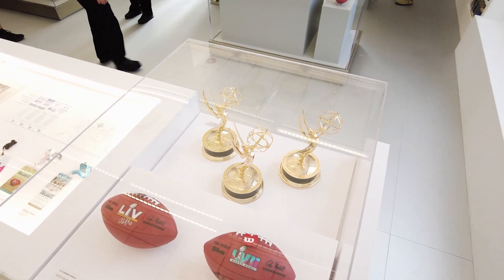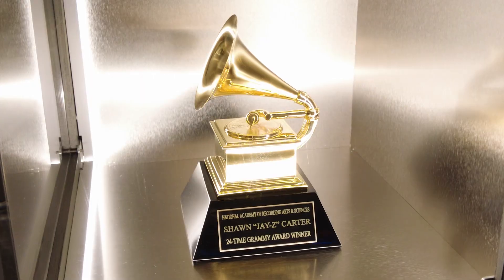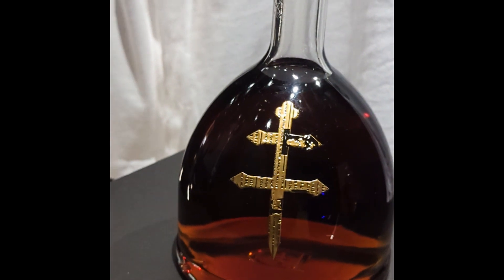Seeing all of his awards and trophies reminds you just how much Jay-Z has done and how long he's been doing it for. Honestly, big flex. And shoutout to Duse too for all those good nights I can't remember.